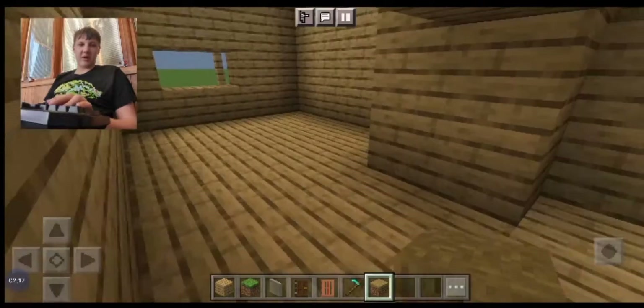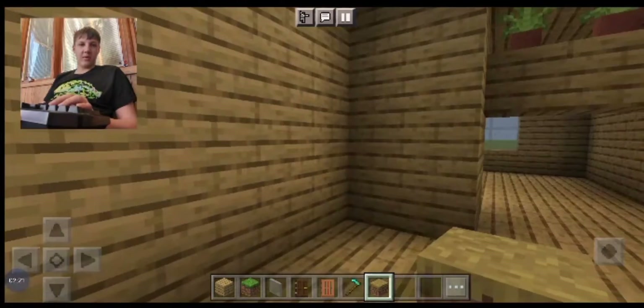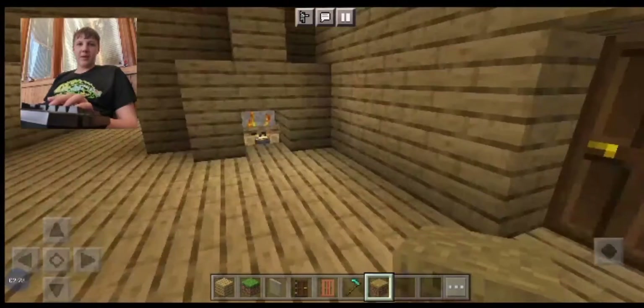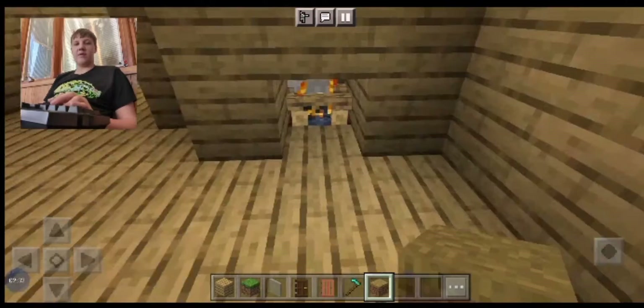Okay so this is going to be my kitchen, which I didn't start yet. I even got the plants up there, and I also got the fireplace there.